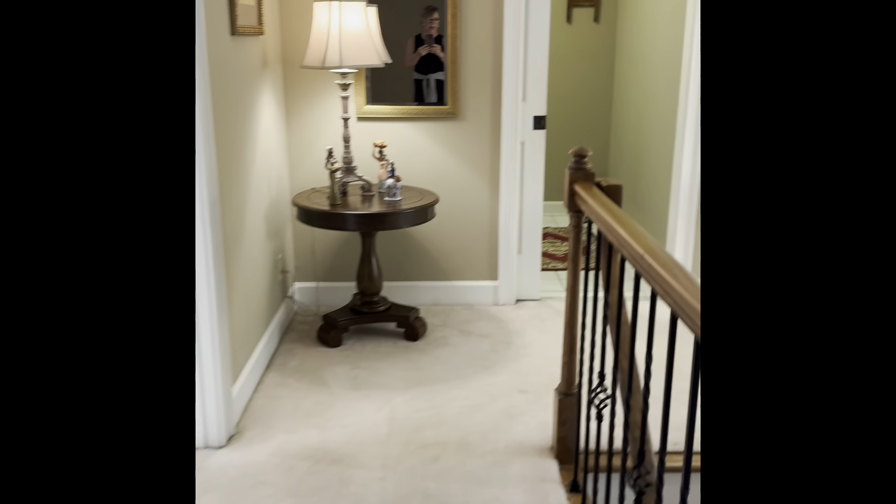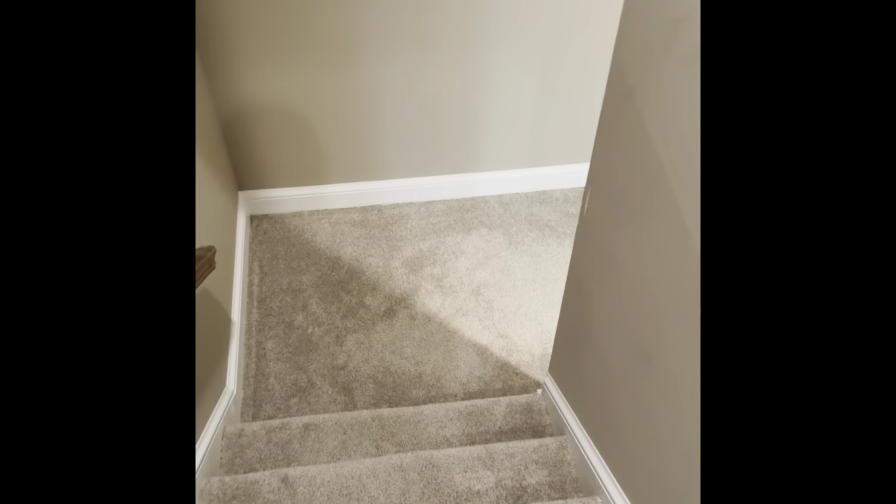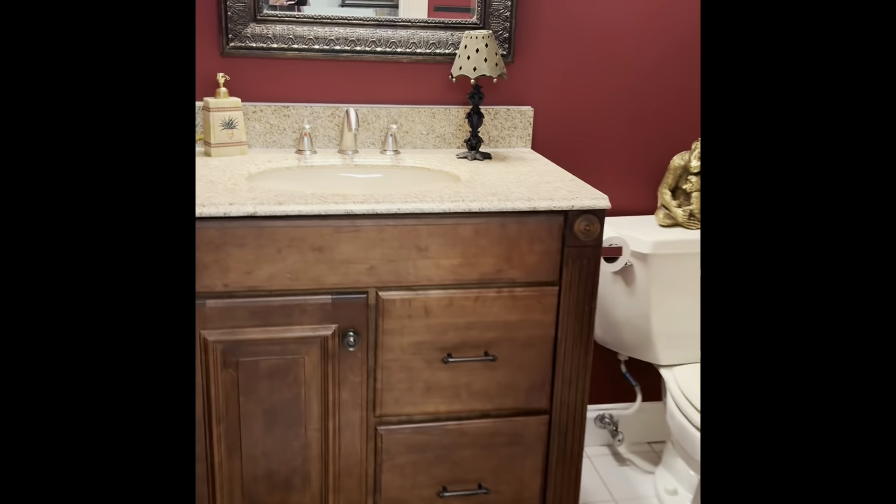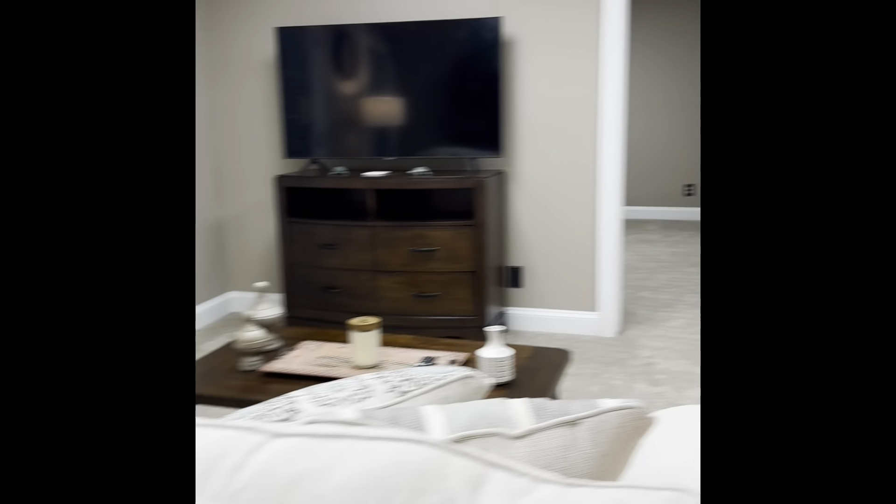Heading to the lower level — the carpet here looks newer, likely replaced at some point. There are about ten steps down, then an additional three to reach the lower level. There is a drop ceiling. To the left is a room you can consider a bedroom — it has a window, a closet, and a door. Then there's a large rec area, a little wet bar, and some storage under the stairs.